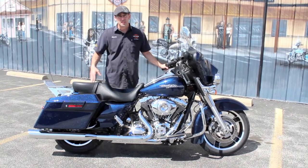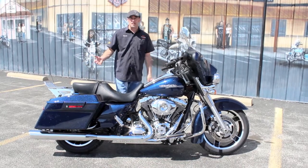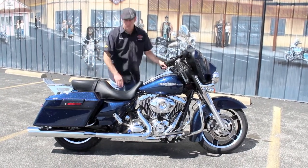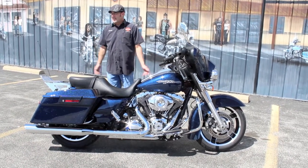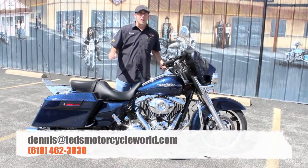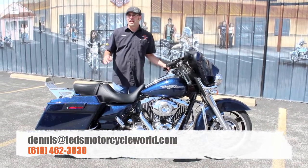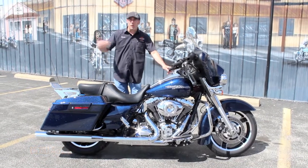You're still gonna have your factory warranty — Harley Davidson factory warranty is a two-year warranty. It'll depend on when this bike went into service, but you're still gonna have the majority of those two years left. Also, being the stumpy little guy that I am, one of the things I really like is the reduced reach seat — it's almost like the equivalent of lowering the bike another full inch.